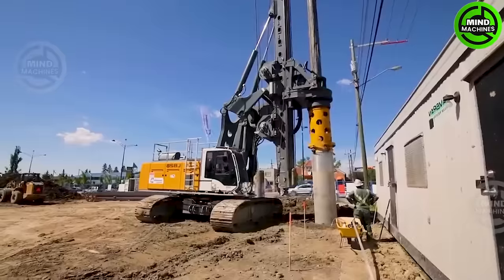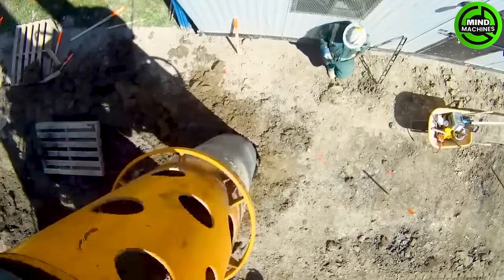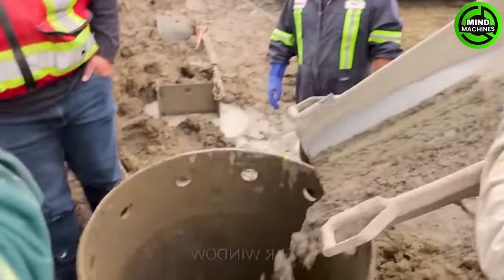Here is a pile-driving machine, utilized in extensive construction projects like bridges and high-rise buildings.